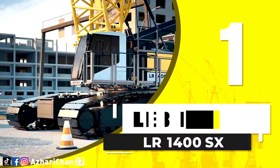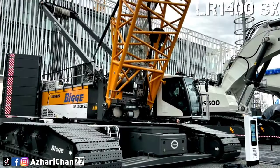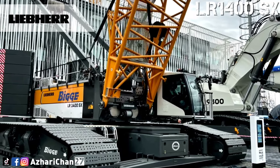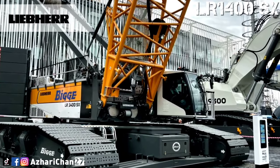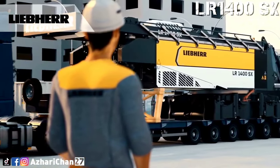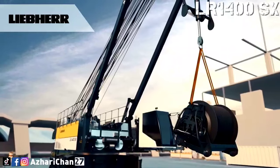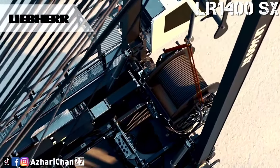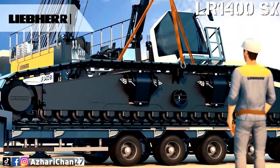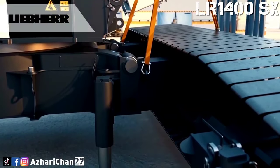First on top of the list is the Liebherr LR 1400 SX. The Liebherr LR 1400 SX is a crawler crane with a maximum lifting capacity of 400 tons, a multi-functional boom system, with the main boom extending to a maximum length of 95 meters and lattice jib up to 113 meters. Maximum hoist height for this crane is 174 meters and maximum radius is 124 meters.